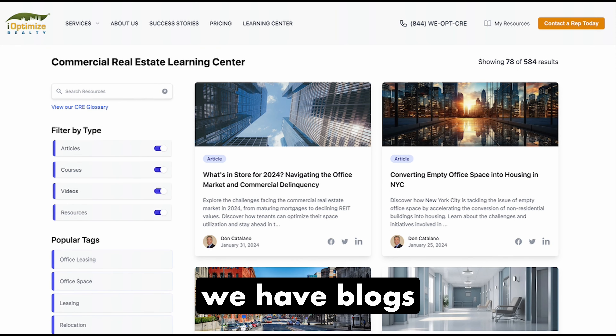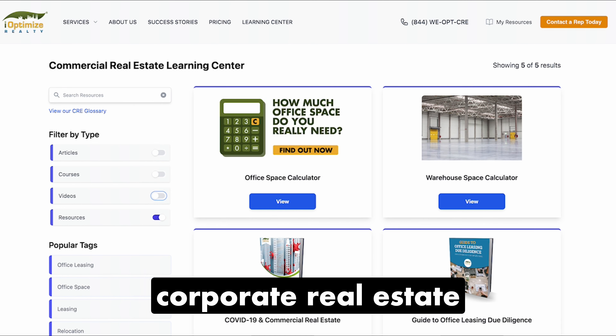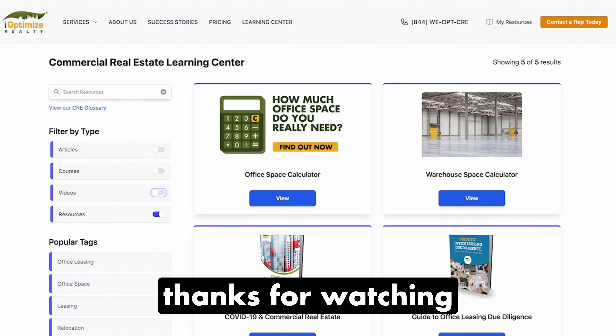For more insights on this and more, visit our Learning Center. We have blogs, videos, and many other resources to help you make informed corporate real estate decisions for your company. Thanks for watching.